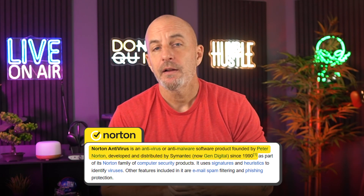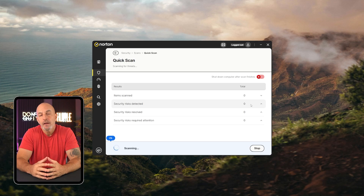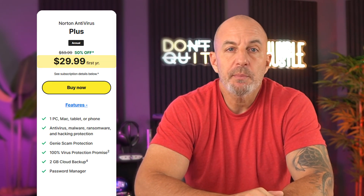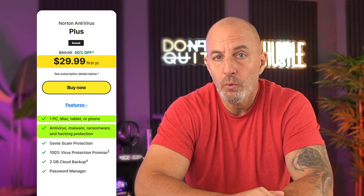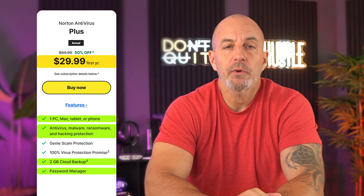Norton was founded in the early 90s and they've established themselves as a major player in this space. Most experts and reviewers regard Norton as one of the best performing security providers in the world. When it comes to plans, they offer Norton Antivirus Plus, which starts at around $30 for the first year and covers a single device with antivirus, a firewall, malware software, anti-hacking features, and 2 gigs of cloud backup, as well as their encrypted password manager.